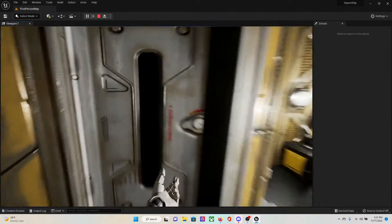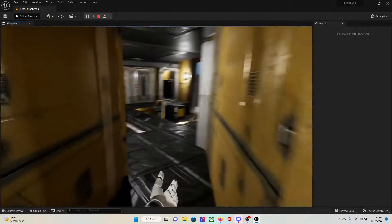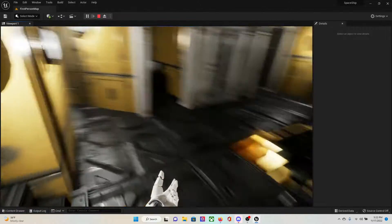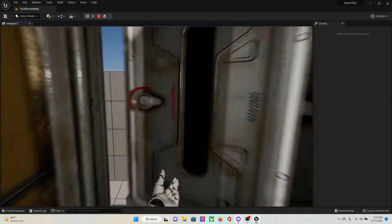Bathroom, weaponry one, the cockpit, weaponry two, and airlock.